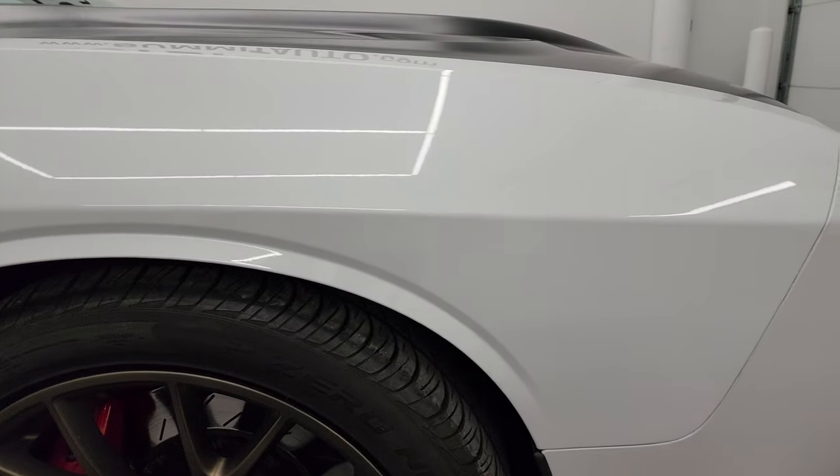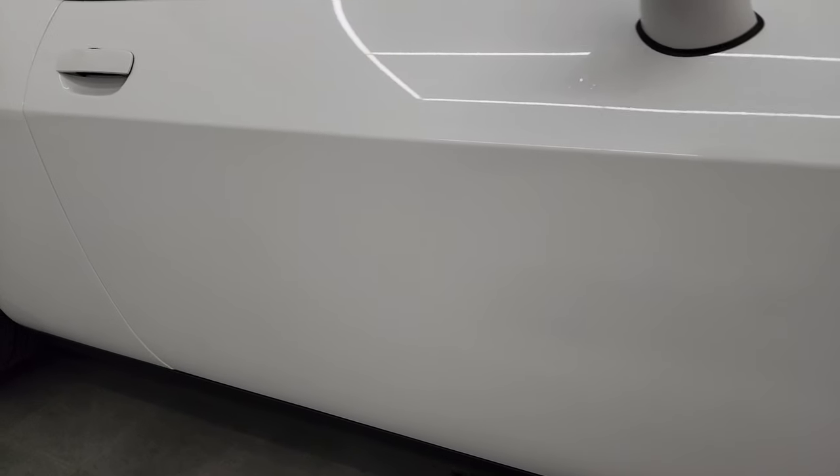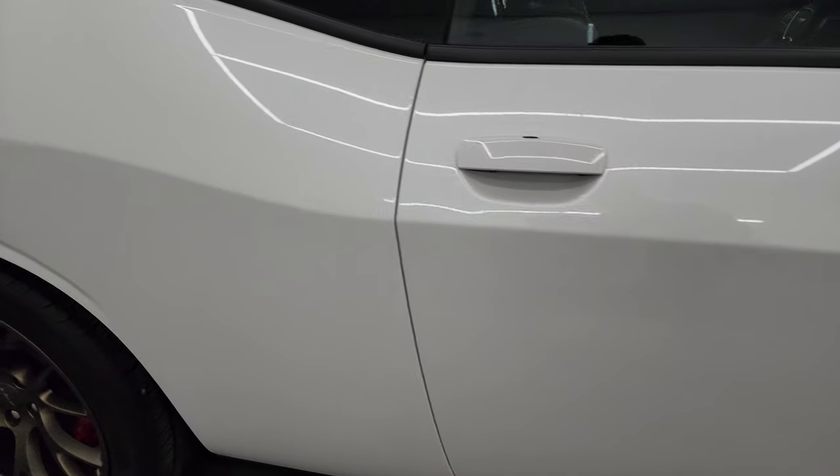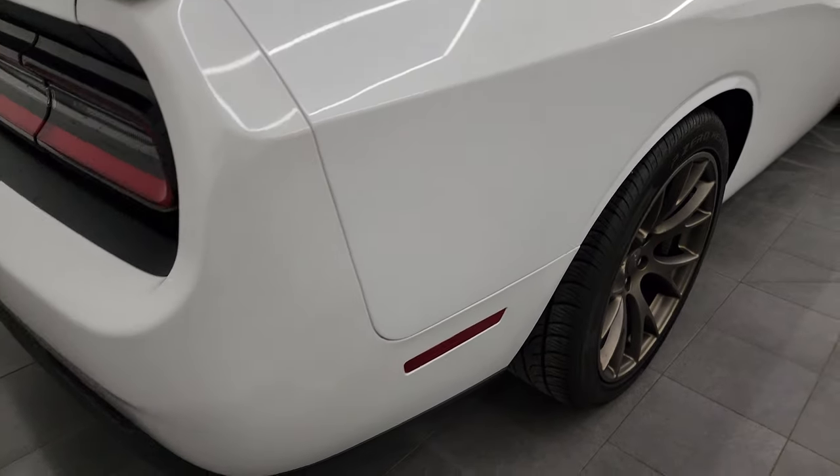Down this side of the vehicle, front fender is in great shape and down the rest of this side, doors look really good. Didn't see any dents, didn't see any dings, didn't see any major scratches or anything like that. Passenger side rear quarter looks good.